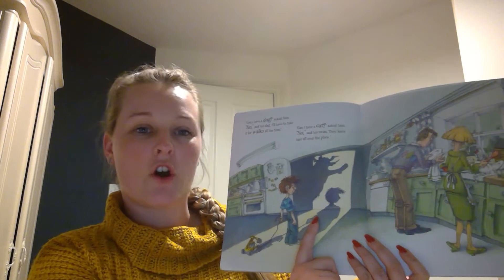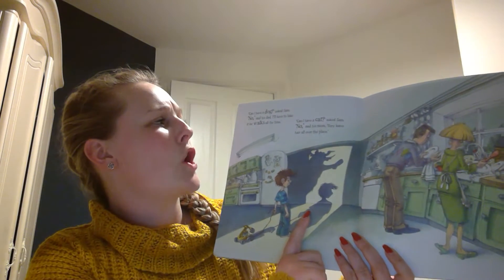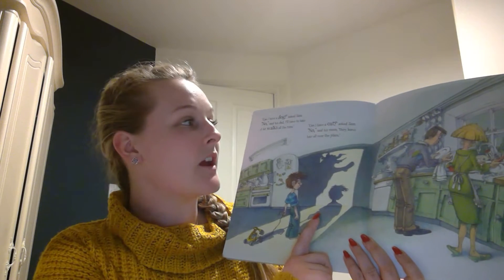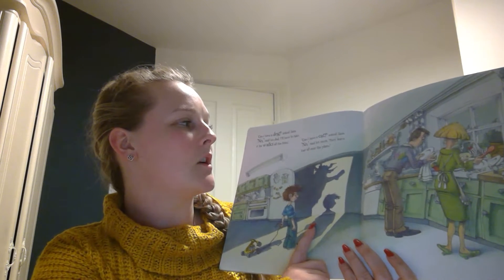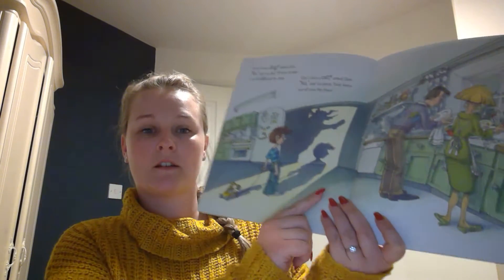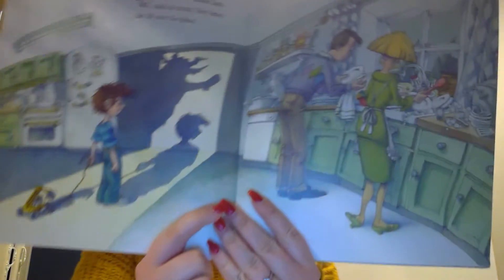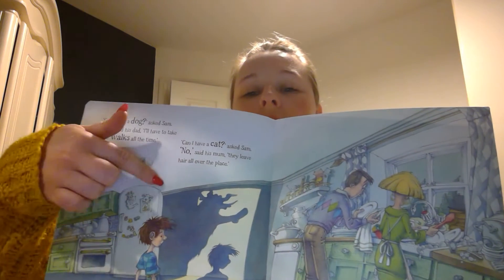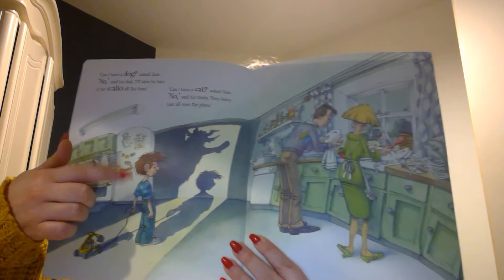Can I have a dog? asked Sam. No, said his dad. I'll have to take it for walks all the time. Can I have a cat? asked Sam. No, said his mum. They leave hair all over the place. Sam just wants a little pet, look. He's thinking, isn't he? He's having a good think.